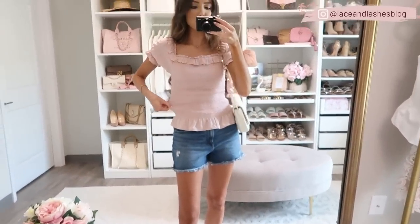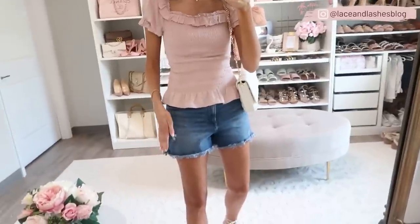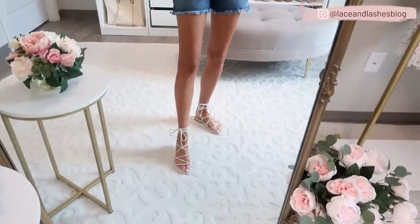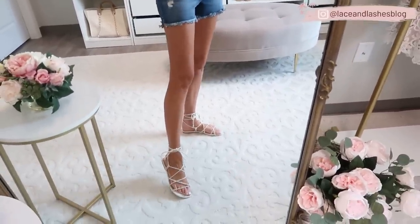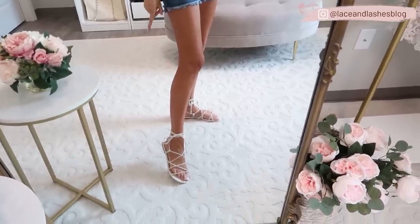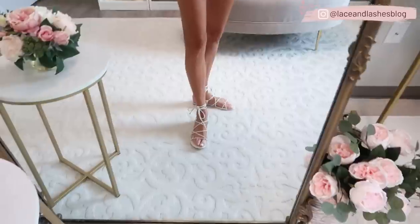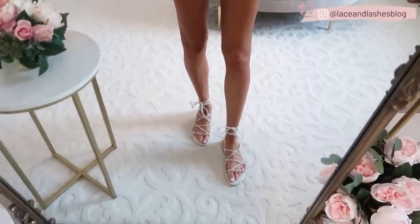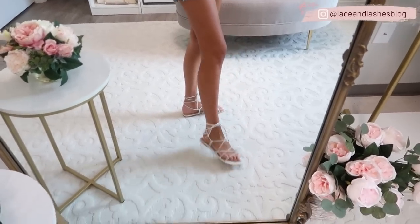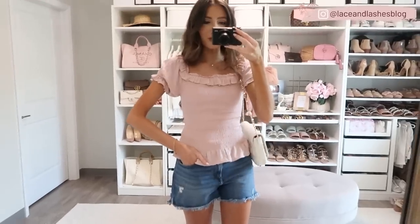The top fits very true to size with a stretchy and forgiving bodice. I paired it with denim shorts from Express — I've washed and worn these quite a few times and they wash really well. I also paired it with these lace-up flats. If I could recommend one pair of shoes from Express right now it's definitely these. They come in a couple colors; I also have them in metallic gold but I love the crisp white. I wore them on my trip to Palm Beach — really comfortable to walk around in. They're super flirty and fun and go with everything.